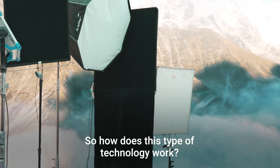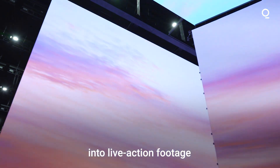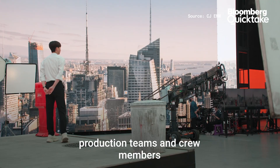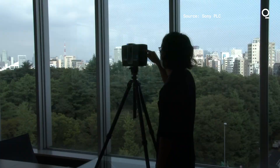So how does this type of technology work? By integrating virtual background environments into live-action footage, studios reduce the need for on-set production teams and crew members, which of course cuts production costs.